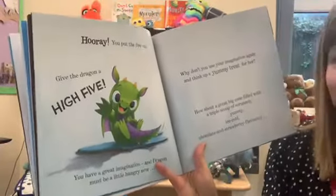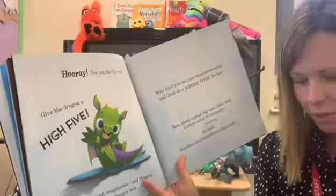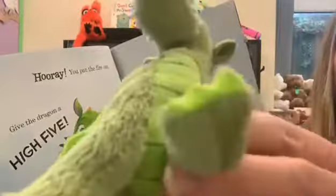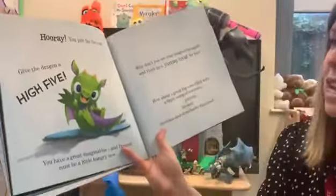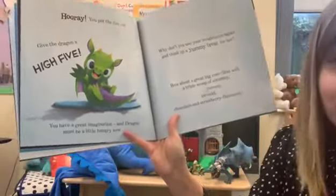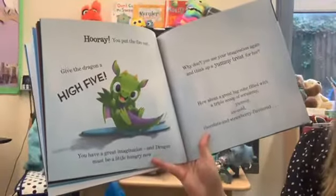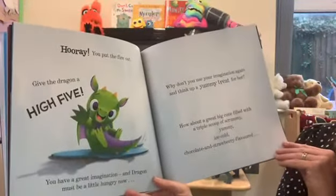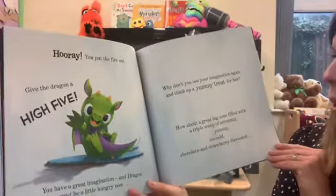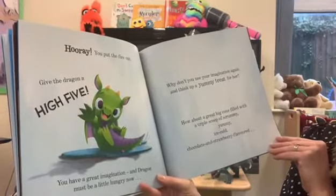Give the dragon a high five. This little dragon definitely wants a high five from you. Thank you, did you like that? You have a great imagination and dragon must be a little hungry now.